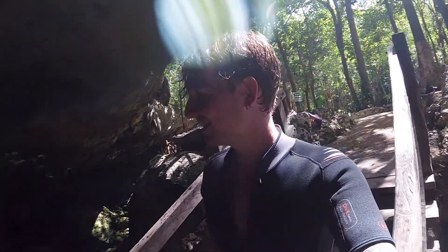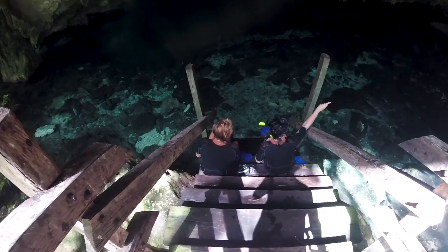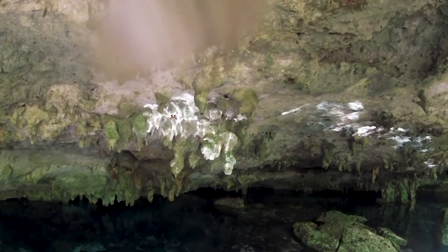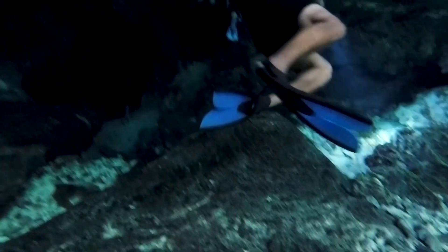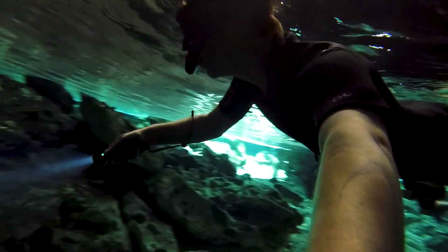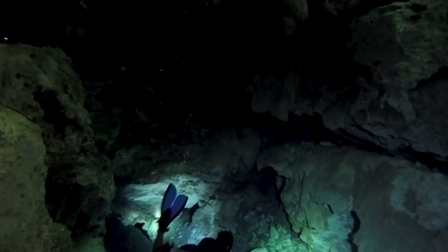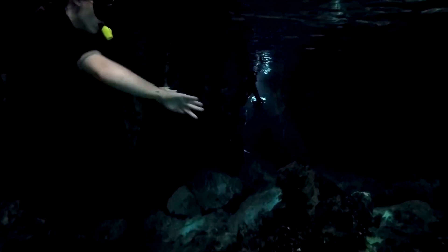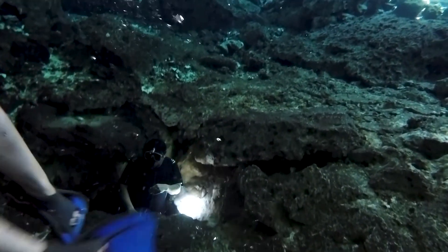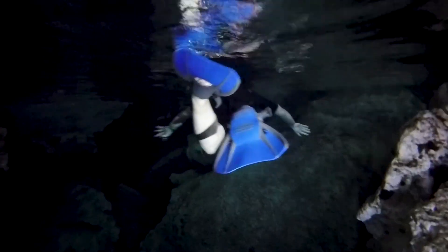We're just about to enter the next cenote and there are birds nesting in the walls — you can hear them chirping. And there are bats as well. You can see one of the nests up there. Dos Ojos is one of the longest underwater cave systems in the world, but the loop we're doing here is only a few hundred meters long. As we went deeper into the cave system, the light disappeared and we found ourselves swimming in total darkness.